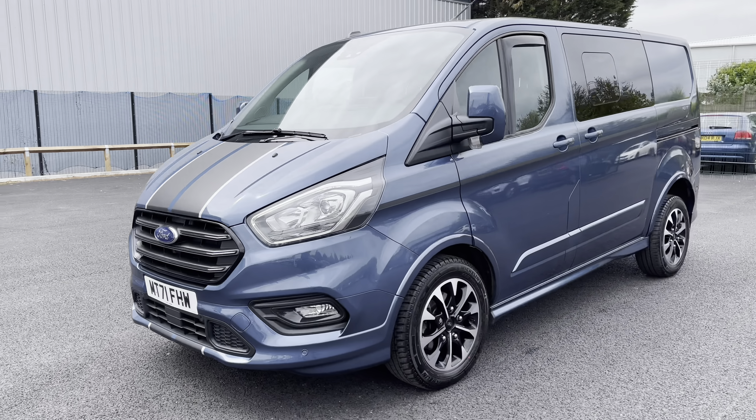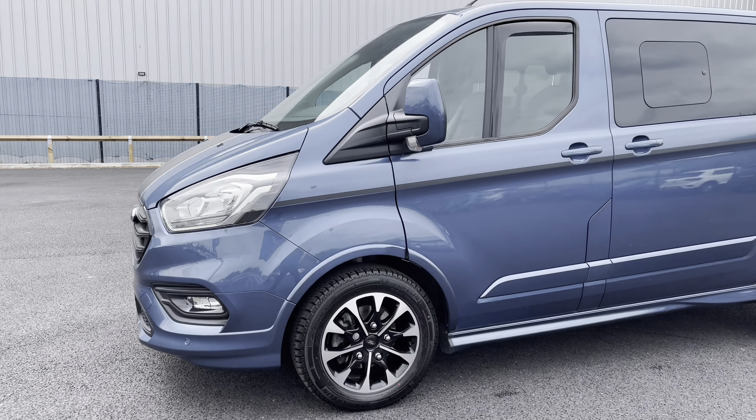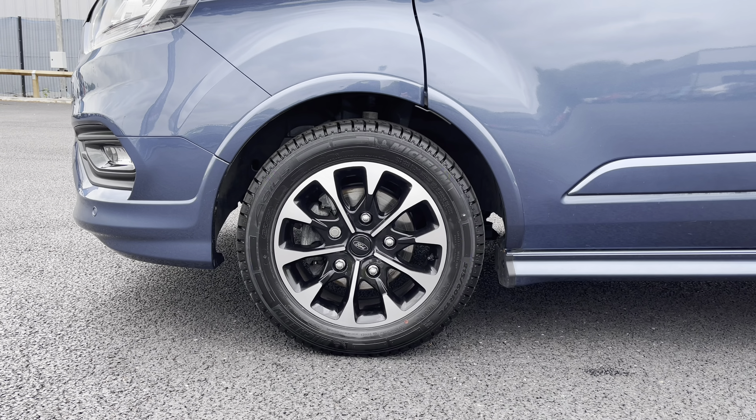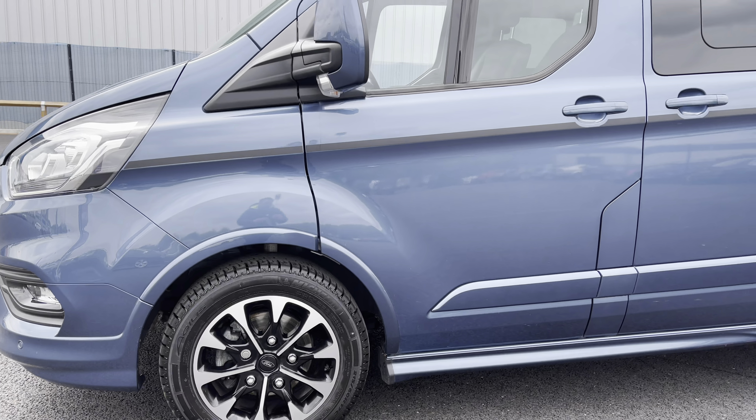As we continue our walk around to the near side, we'll have a closer look at these very nice alloy wheels. As you can see they are diamond cut alloys with black inserts and really do give this van an extra sporty look and feel.